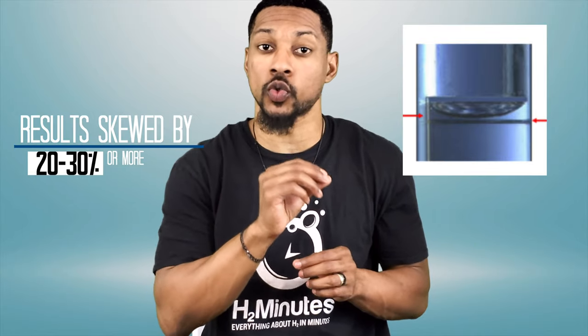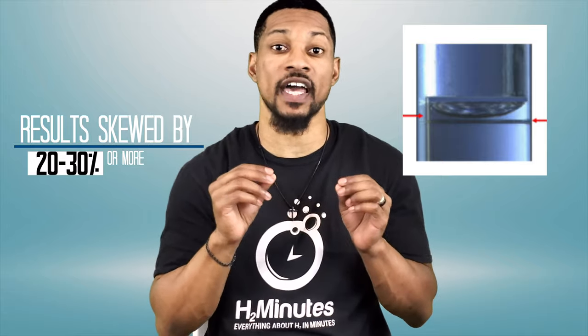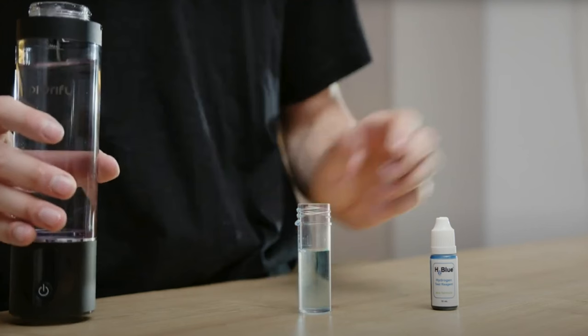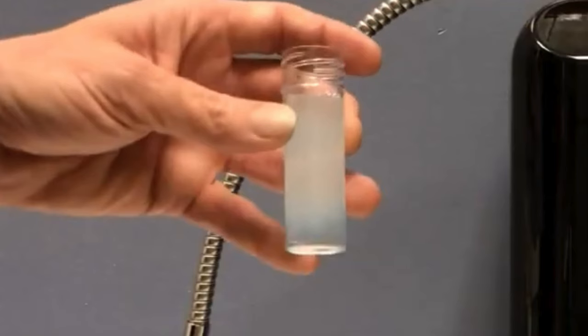The H2 water sample should be precisely at six milliliters where the meniscus is touching the six milliliter line, and the surface of the water should be close to seven milliliters. If the water is filled higher than this, the results can be skewed by 20 to 30 percent or more, leading to higher H2 readings than the actual concentration. We've even seen companies fill their beakers upwards to 10 to 20 milliliters of water, which will make the H2 concentration appear two to three times higher than what the actual concentration is — but the viewer doesn't know anything about H2Blue and thinks the product is amazing.